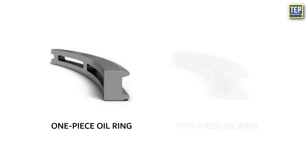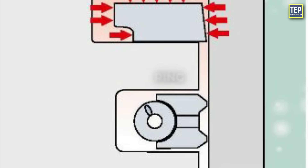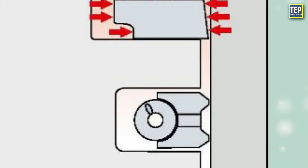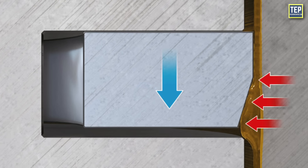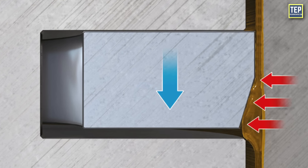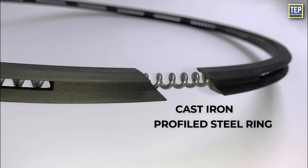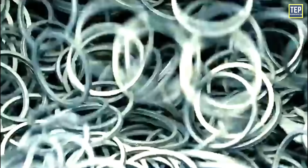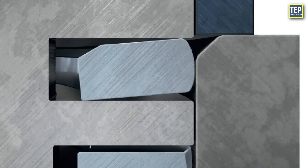Oil rings can be one piece or two pieces. To increase the contact pressure between the ring and the liner surface, the rings can have chamfered edges on either the outer sides of the lands or facing the combustion chamber, to reduce oil consumption through improved oil scraping from the bore. Two-piece oil control rings consist of a cast iron or profiled steel ring and a coil spring made from heat-resistant spring steel, acting around the whole ring circumference for maintaining pressure and contact.